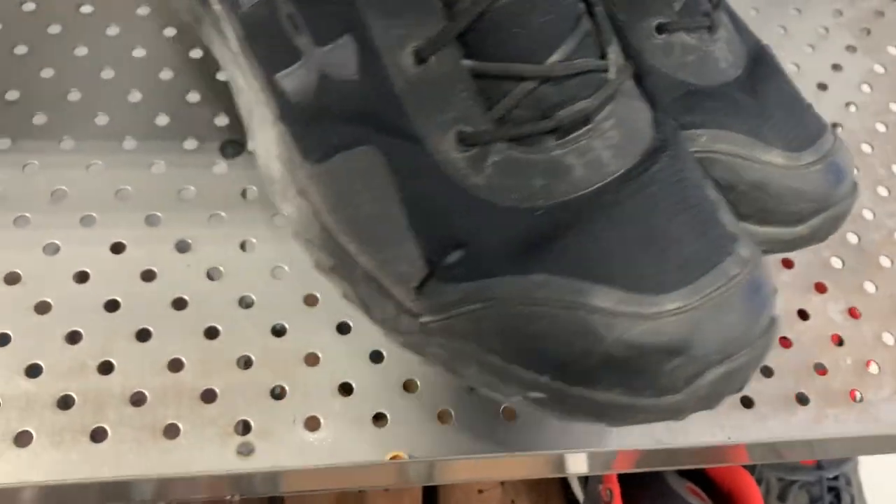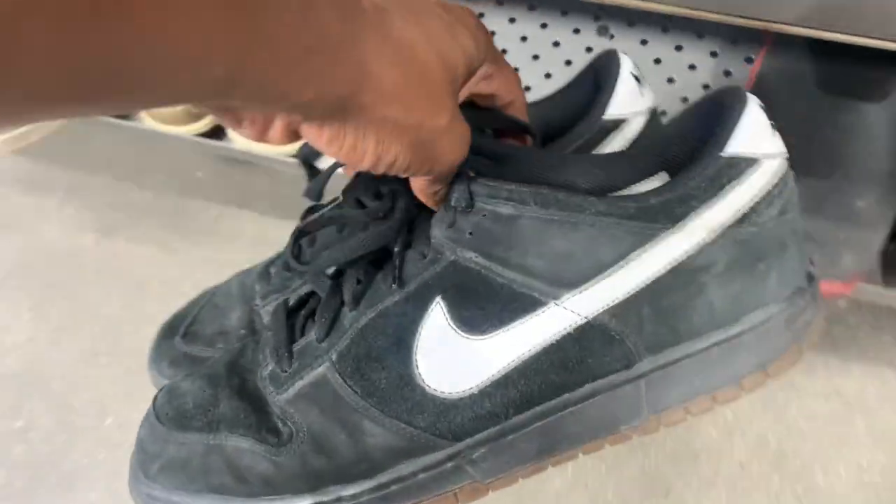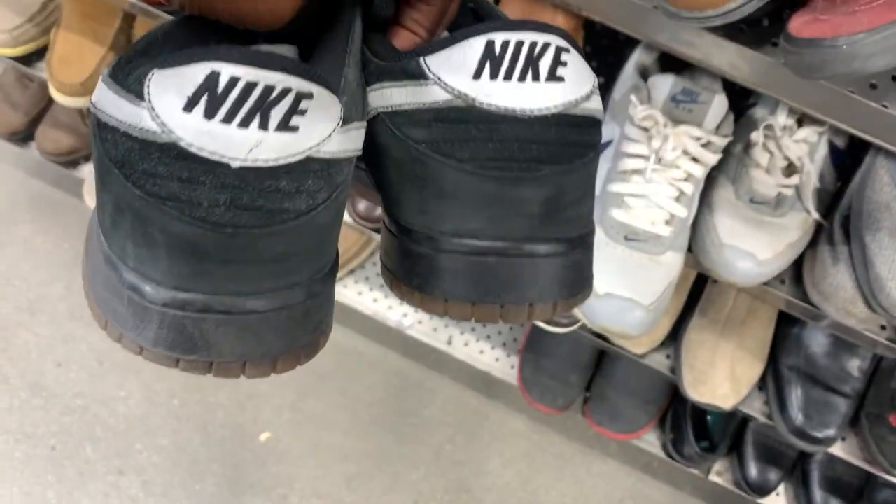Thought I came up on a pair of Under Armor boots but as you can see those had a hole, so just passed on those.